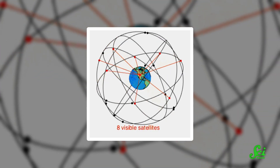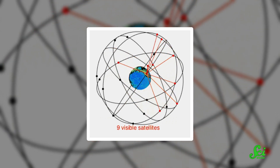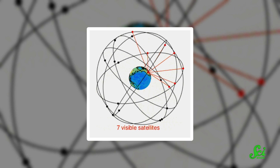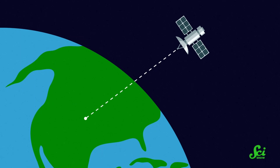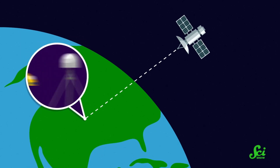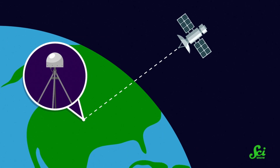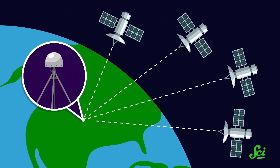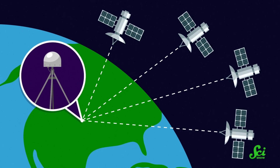For context, GPS, or the Global Positioning System, works thanks to 31 satellites orbiting about 20,000 kilometers above Earth — all of us being served by 31 satellites! Those satellites transmit signals to the ground, and then receivers in phones, cars, or other devices can pick them up and use them to calculate how far away the satellite is. Then, by triangulating with four or more satellites, that receiver can figure out its exact position on Earth.